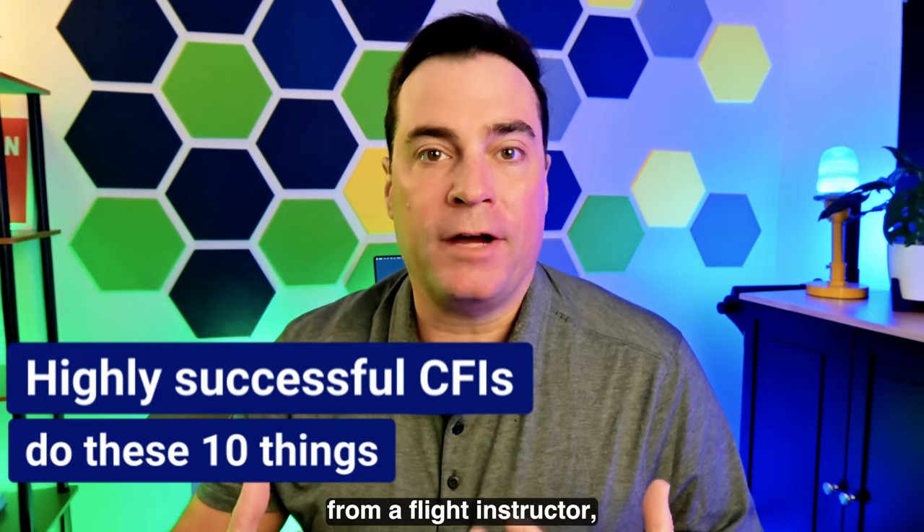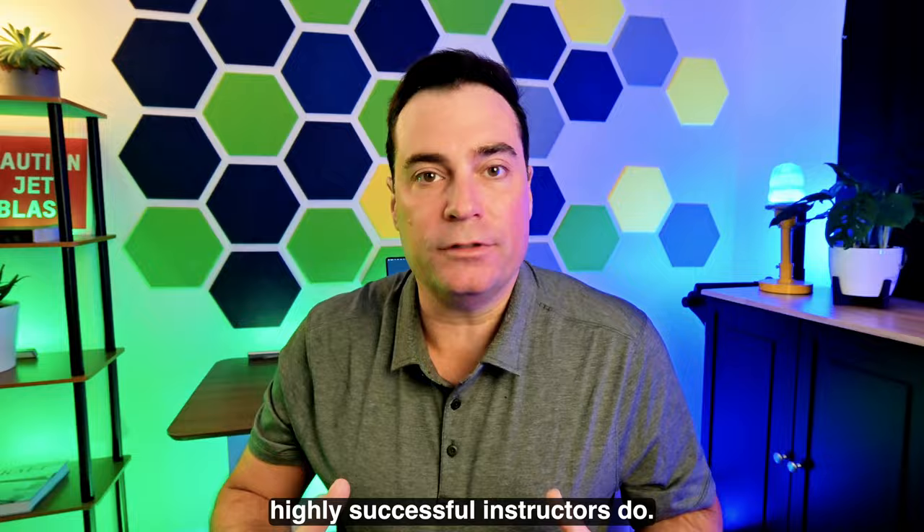Whether you're getting lessons from a flight instructor, here are 10 things that highly successful instructors do.